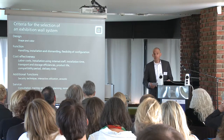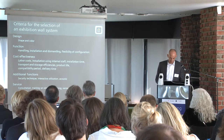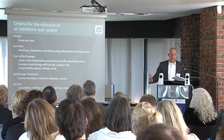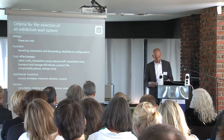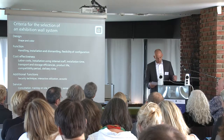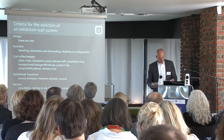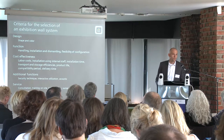Service is important. Consultation about the right system — heights, width, colors and wall configurations on site in your museum. Training of your staff on how to use a modular wall system. You can have the best system but if your people don't know how to use it, it's useless. And supporting in planning and design of exhibitions, or maybe even a simple planning software.